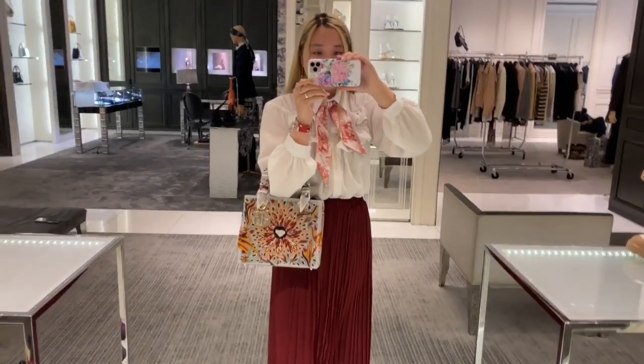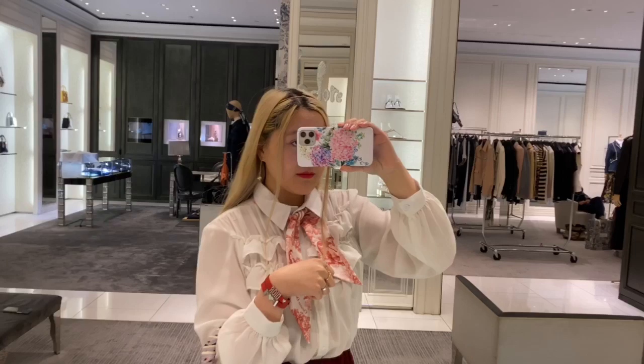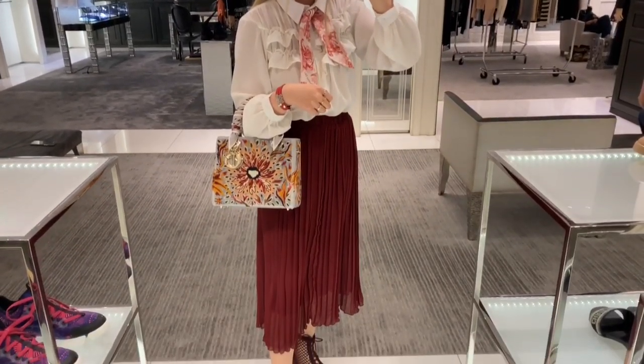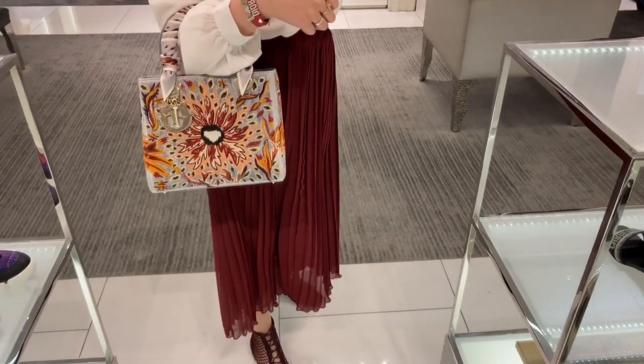Today I'm showing you guys what I wore. I wore a Dior headband, Dior earrings, a Dior bracelet, and some rings. I believe the shirt is from Cooting, I know the skirt is from Cooting, and my boots and handbag are from Dior of course.